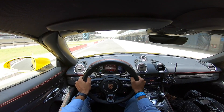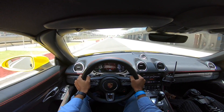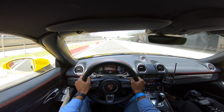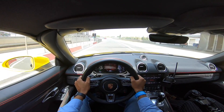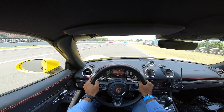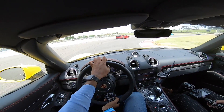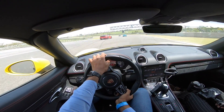Cars are revving up. Alright, let's try to stay together. Off we go. The last two cars approach the condo please. And we are off.